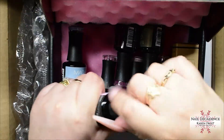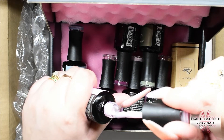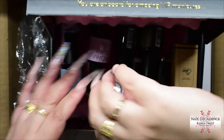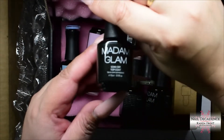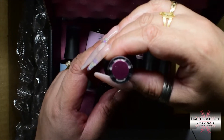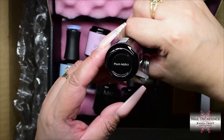So I got sent some gel polishes and also this — this is a builder in a bottle, this pink one. So I thought I'd show you what it looks like. It's nice and thick. Builder in a bottle that one, whereas the other ones are just straight up gel polishes. That's the top coat. Here's another one of the gel polishes. I love this plum colour, it's very nice.